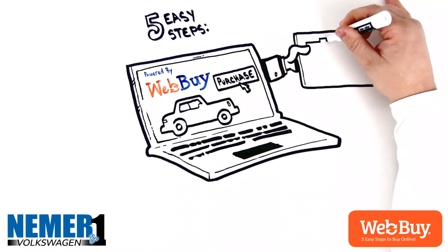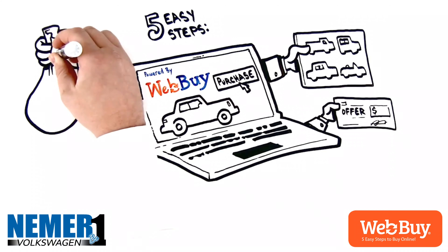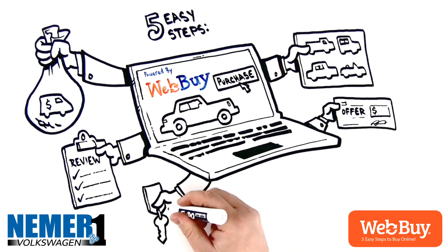One, select a new or used vehicle from our inventory. Two, get an instant trade-in offer. Three, secure financing through our national banking partners. Four, review the details of your purchase. Five, pick up your new ride at your local dealership.